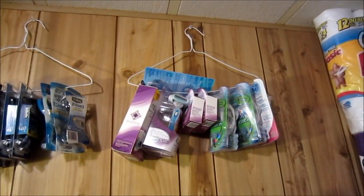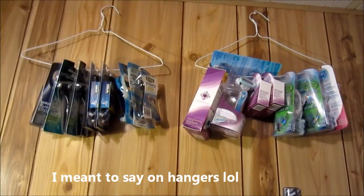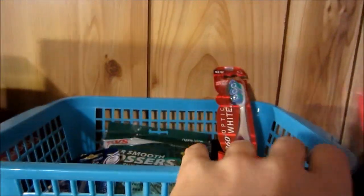Here's my men and women's razors. I got tired of them falling down, so I thought it was pretty clever to hang them up on razors. Then we've got the oral care, toothbrushes and stuff like that.